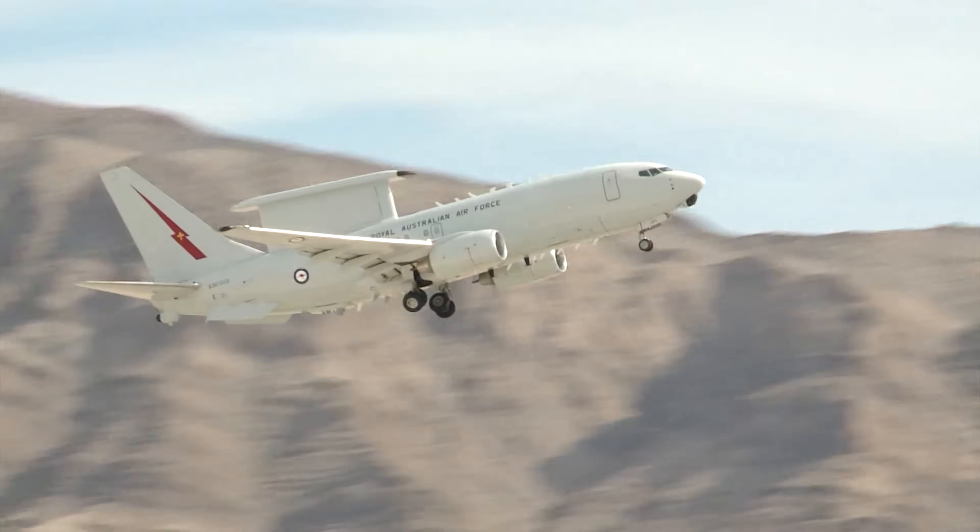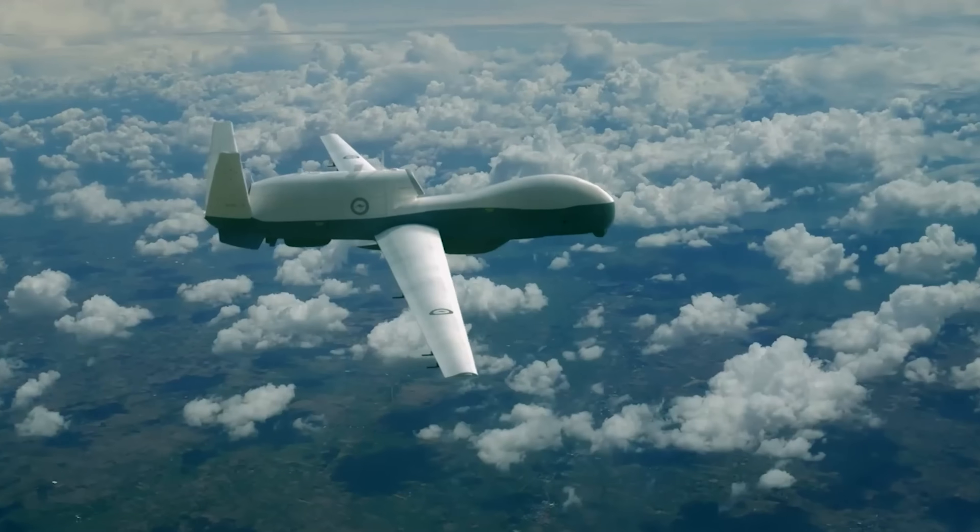The tankers, the command aircraft, the transporters, the drones — these form the rearguard that keep the RAF flying. Today we're doing a full rundown of the RAF's support fleet: what each aircraft does, why it matters, and how it transforms Australia's ability to project power across the Indo-Pacific. I'm Mel Picos and today we're talking tactics.